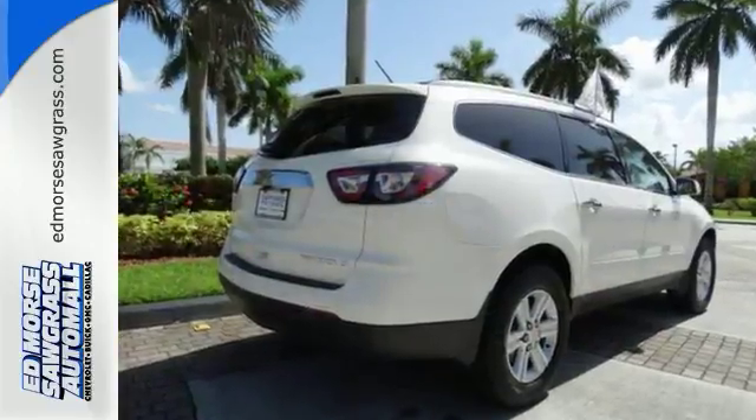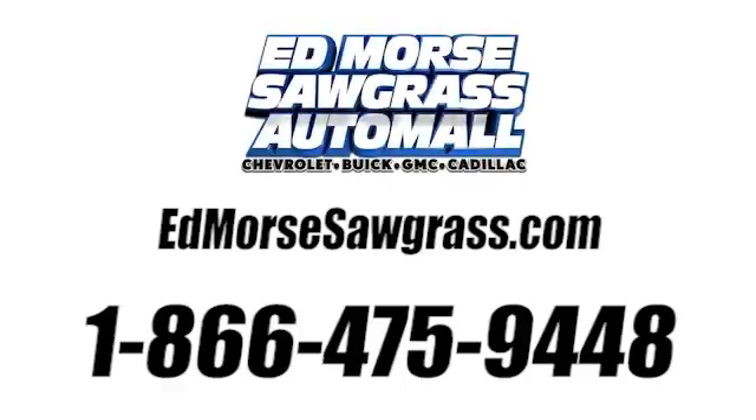Come see this one today. Call us today at 1-866-475-9448. For value and for service, it's at Mars.